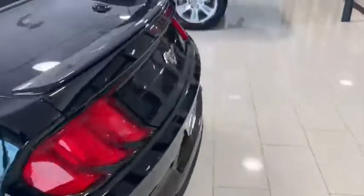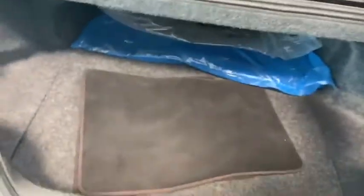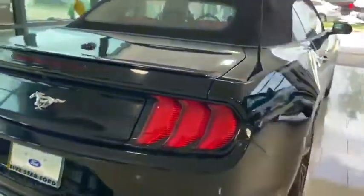Garage door opener — always nice to have — and paddle shifters. Floor mats are included, which is great because not all pre-owned vehicles come with their floor mats.